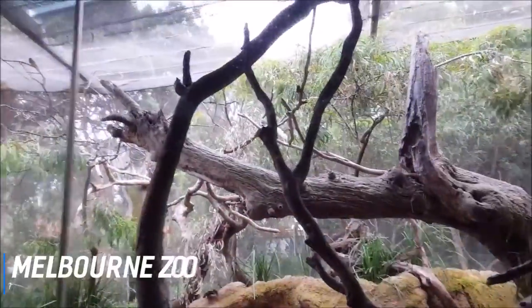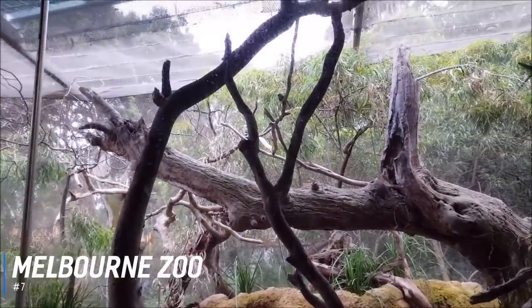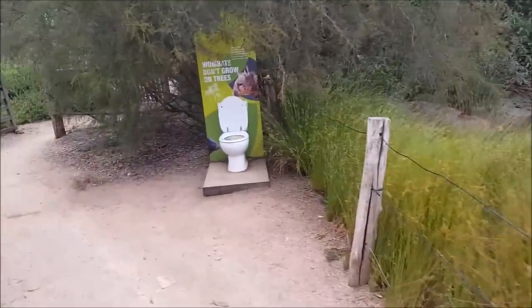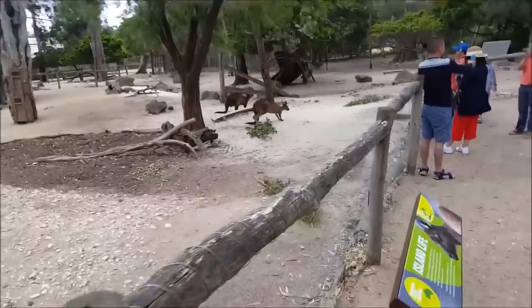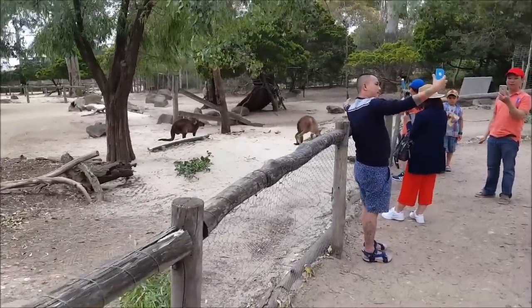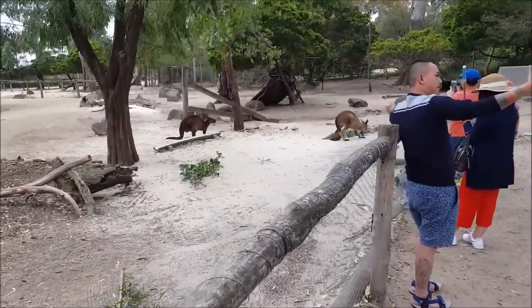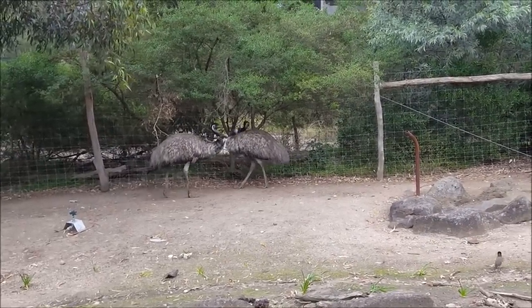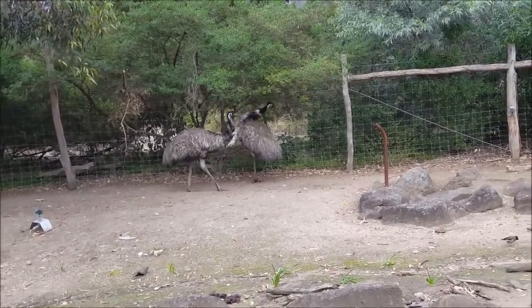Number 7 is Melbourne Zoo. Melbourne Zoo opened in 1862 and holds the distinction of being Australia's oldest zoo. It is located within Royal Park in Parkville, approximately 4 kilometres north of the centre of Melbourne. The zoo is home to more than 320 animal species from all around the world, most of which are free to roam in areas that mimic their own natural habitats.